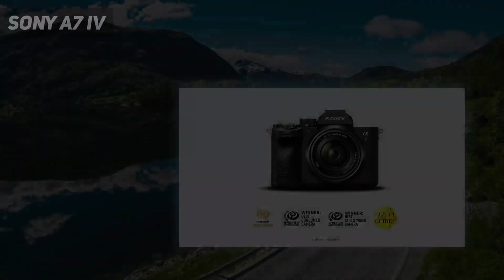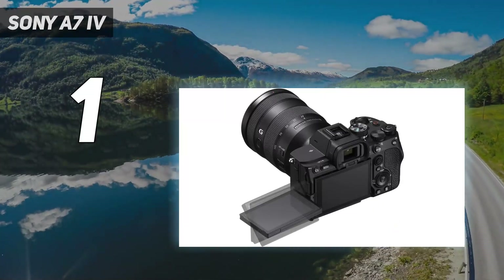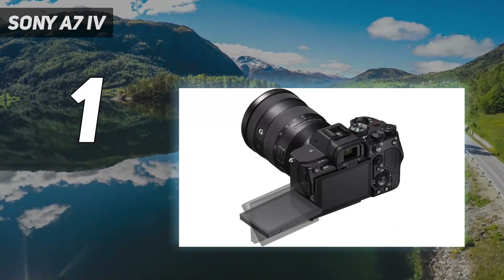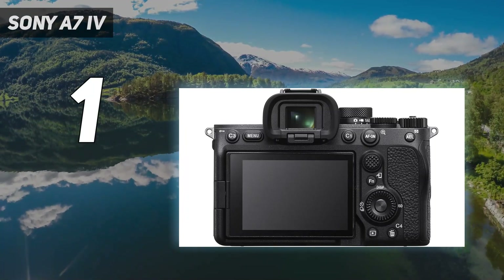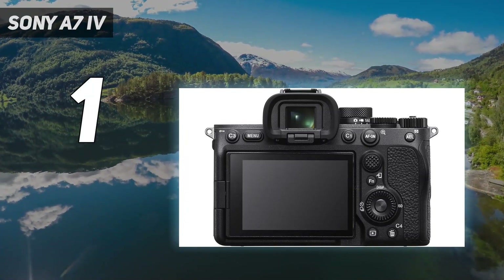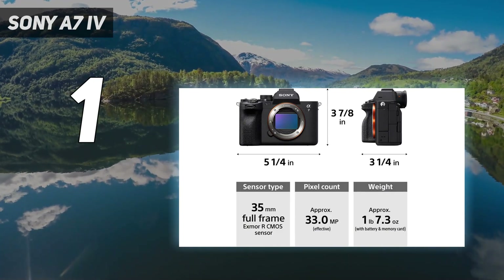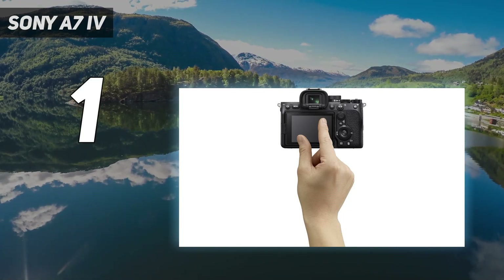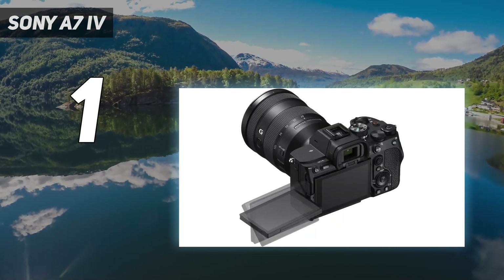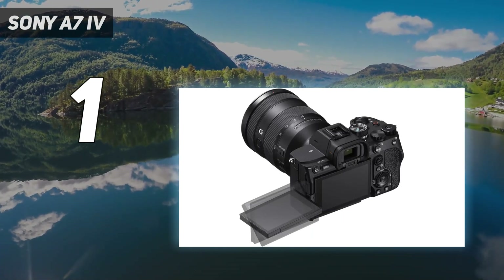And number 1: the Sony A7 IV. The Sony A7 IV is a truly modern hybrid camera. It's overkill for beginners and more expensive than its stills-focused competition, but it's also a versatile workhorse for anyone who wants to shoot a mixture of photos and video. Upgrades like 10-bit video and a Bionz XR processor make it a much more powerful option.